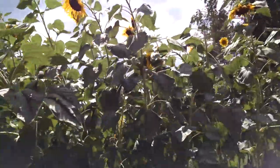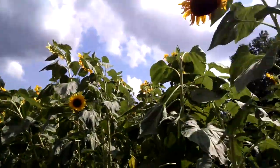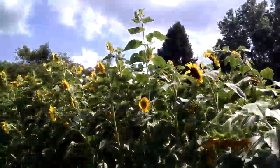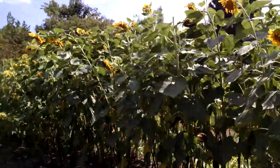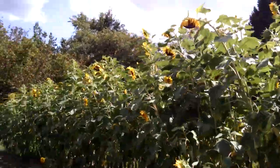With zucchinis on one side of the sunflowers and cucumbers on the other, the cucumber beetles were so bad they killed their own food supply and moved on to my sunflower petals. So next year I won't be planting anything next to the cucumbers and zucchinis, just in case they die again and the cucumber beetles can't just jump over to the next crop.